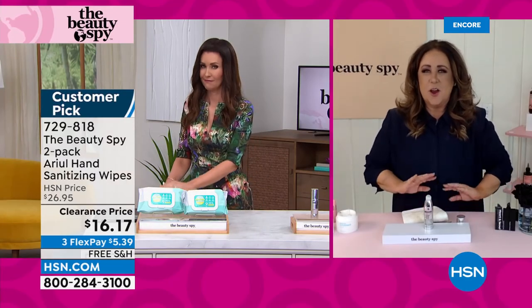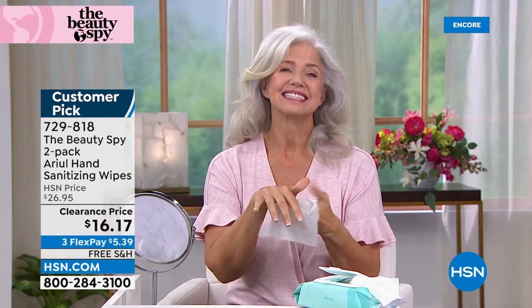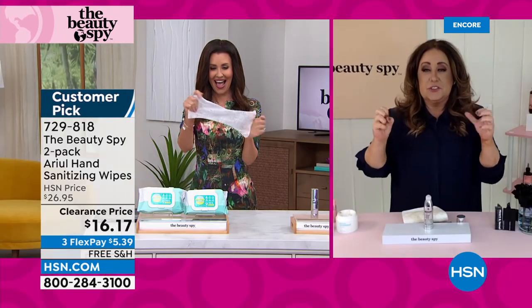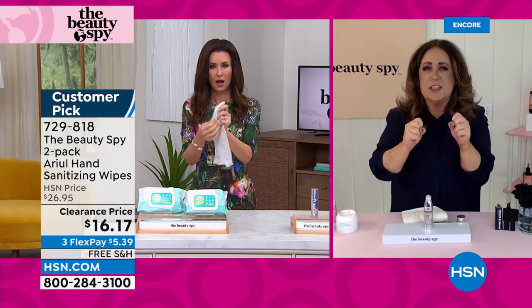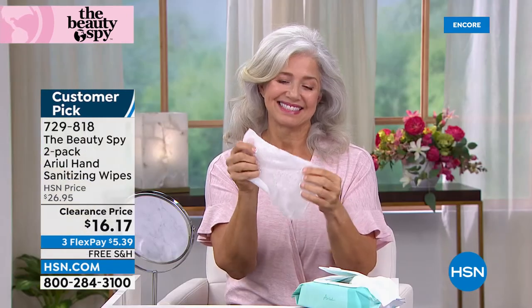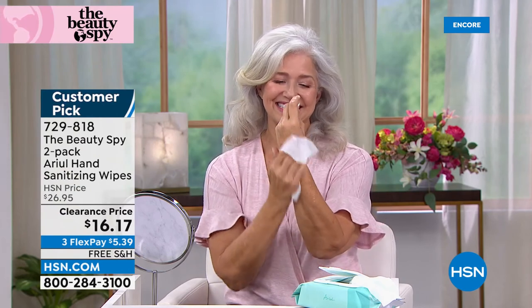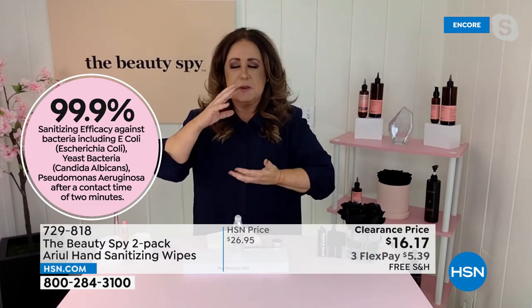If you can take one out — look, they're jumbo and they're like towels. They're not only huge, they are serious business. They feel like thick cotton. I have these everywhere — I will not move without these. I wipe off door handles, my steering wheel, the grocery shopping cart. They literally kill 99.9% of the bacteria on your hands. They're so fresh and invigorating. You guys have got to get these — they're two massive things.